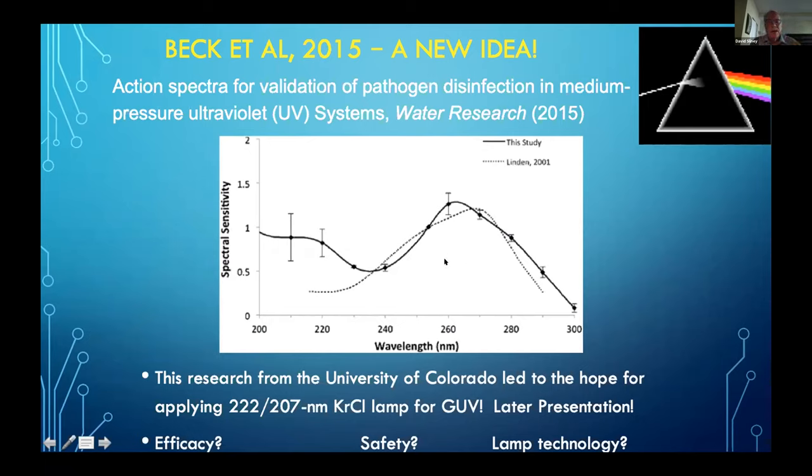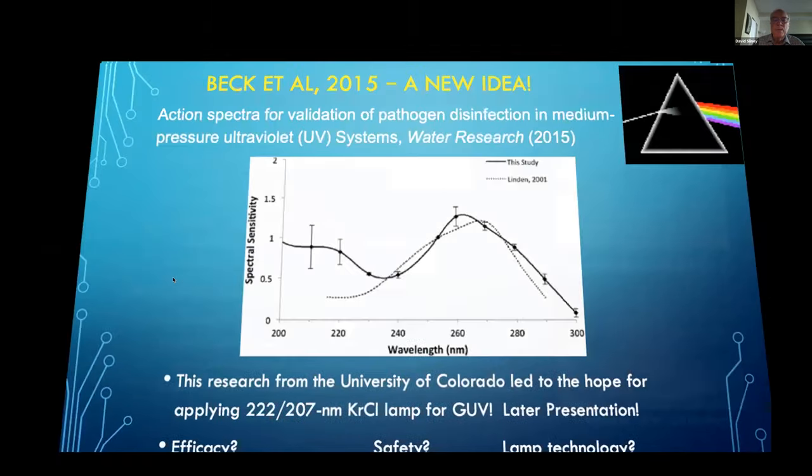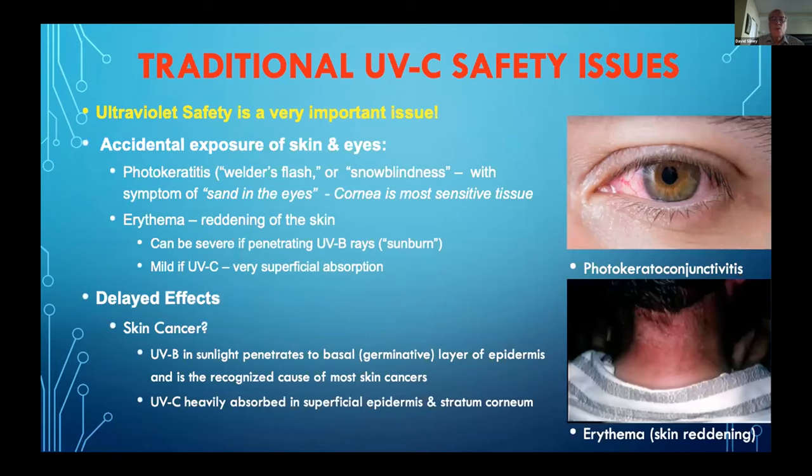In recent years, there's been great interest in lamps other than the common mercury lamp, because the action spectrum for a number of bioaerosols has extended down into even shorter wavelengths than 254 nanometers. A study from the University of Colorado and NIST shows pretty high efficacy at short wavelengths, such as that from a krypton chloride lamp — the 222 nanometer lamp. You'll probably hear more about that later.